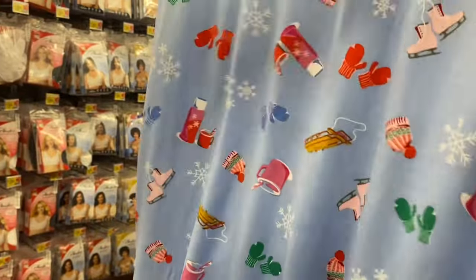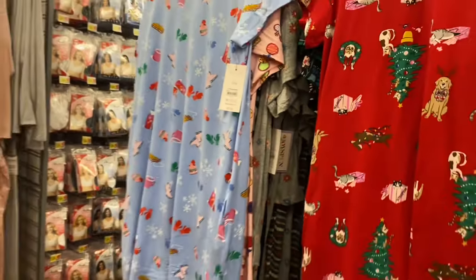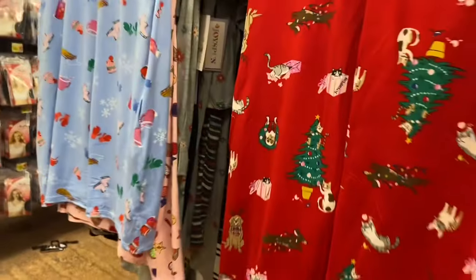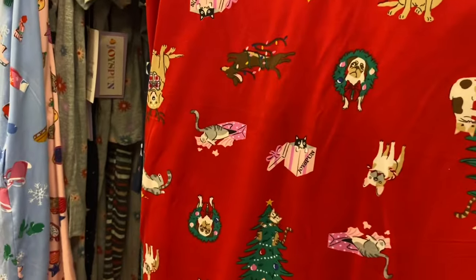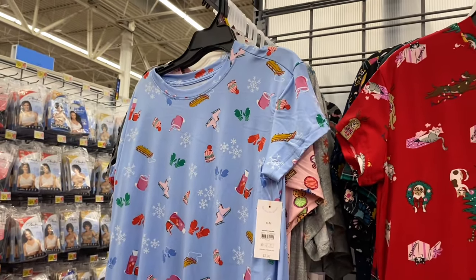I feel like I've shown this one before — no, I think it's new. They repeated that print though, the one on the right. It's got cats and dogs — look, he's got antlers on and the cat's in a box. It says Joy Spun, $7.98. And this one's got snowflakes, mittens, ice skates, and hot cocoa. I love hot cocoa!